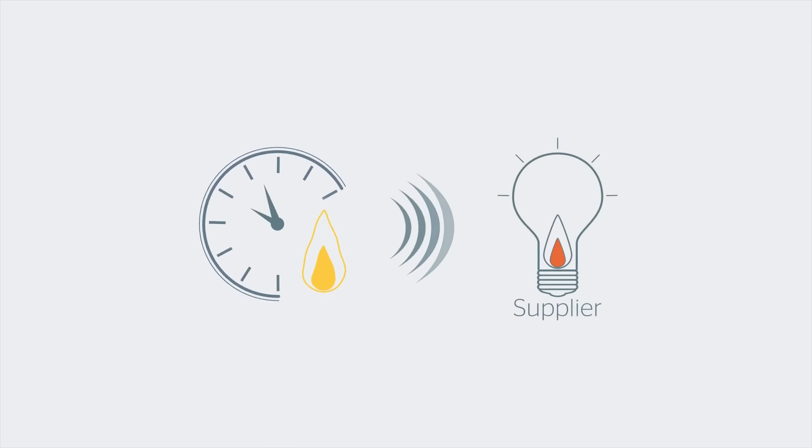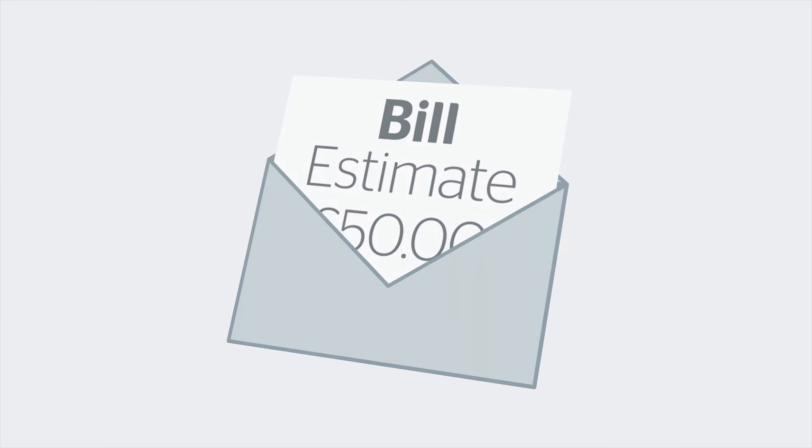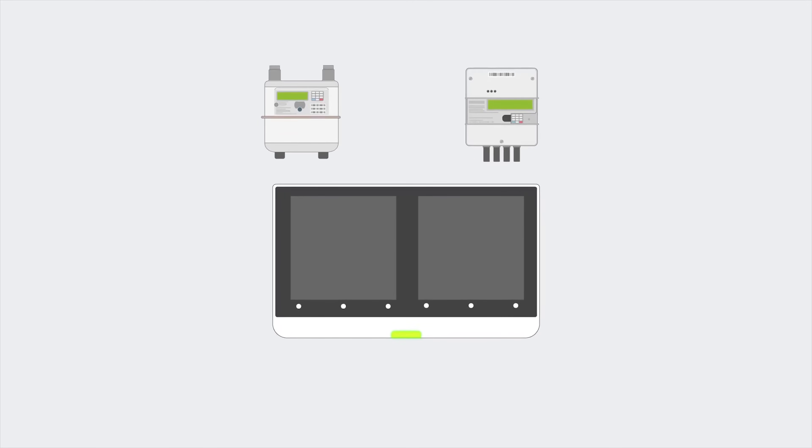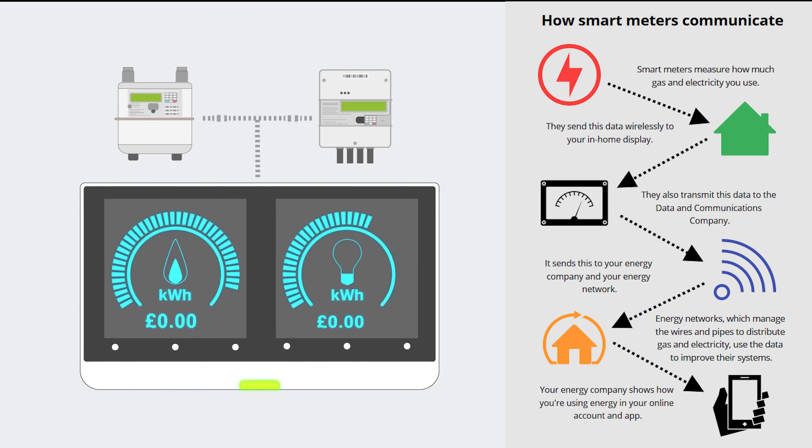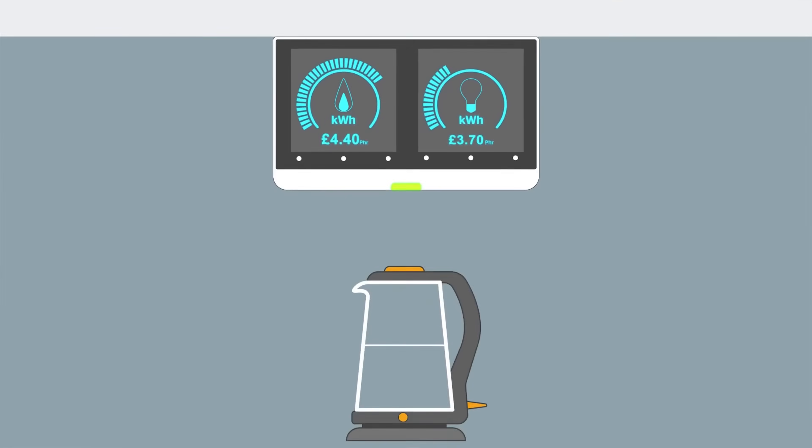Smart meters measure your energy use 24/7 and send this data wirelessly straight to your supplier. This means you should no longer need to take a manual reading and can say goodbye to estimated bills. When you have a smart meter installed, you get one for gas, another for electricity, and a separate display called an in-home display or IHD. These devices connect up and the smart meter sends your usage data to the IHD.